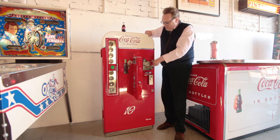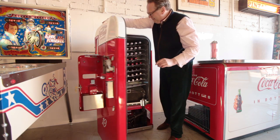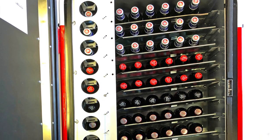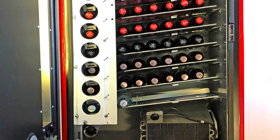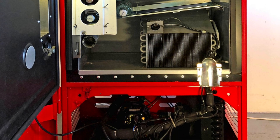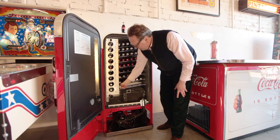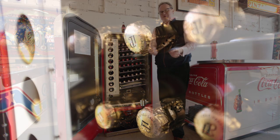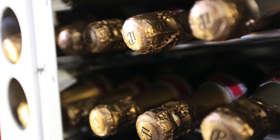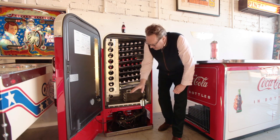Opening the big door — check this out. Today I've got it loaded with beers, Coca-Cola, Coke Zero, Diet Coke, and Hilden sparkling water. All sorts of bottle sizes fit in this, and we also quite often supply them with quarter bottles of champagne, which fit perfectly into the dispensing unit.